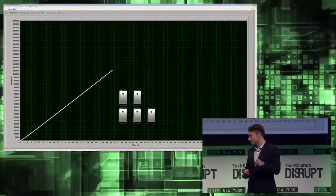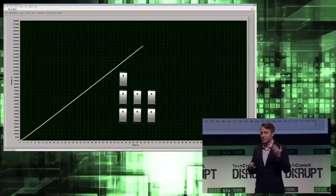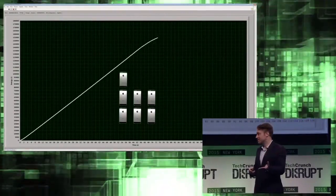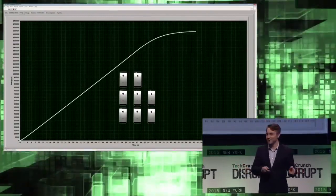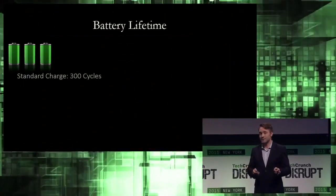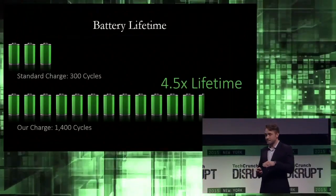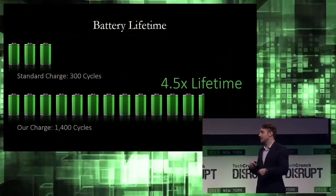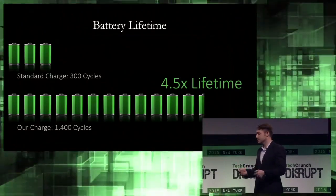If we double this charge time to 200 seconds, we can double the normal battery lifetime. So we see this is obviously great for speed, but what about lifetime? The conventional wisdom is that the faster you charge a battery, the shorter the lifetime is going to be. Well, I'm pleased to say that with our technology, we can simultaneously charge fast and extend the lifetime. The lifetime for the battery I just showed you is 300 cycles. We can extend it four and a half times, up to 1,400 cycles.